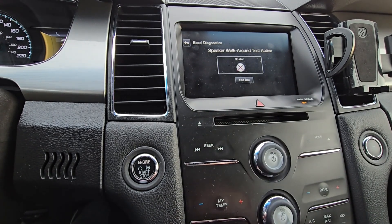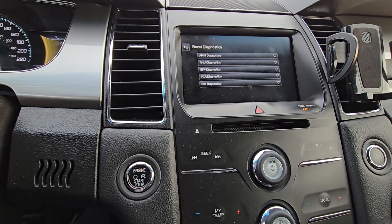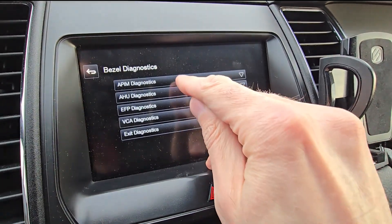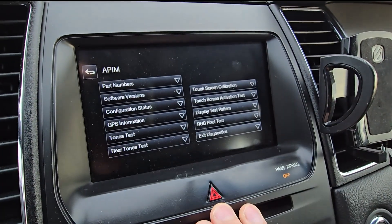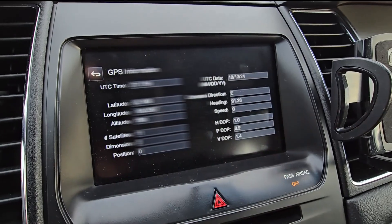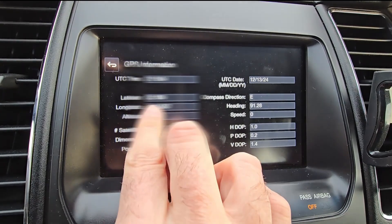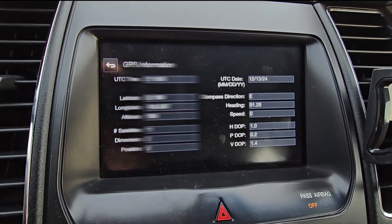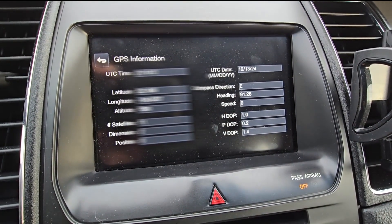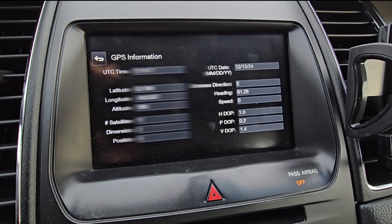First you'll have the speaker test, which you can end, and after that you will be in the hidden dealer menu. In this menu, you want to select APIM diagnostics, and here on the left side you will have the GPS information. If you select this, you will see your exact location: latitude, longitude, altitude, number of satellites, and your compass direction. You can even go online and type in this information to find your exact location on this planet.